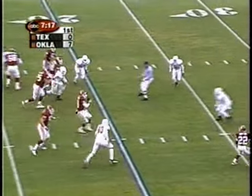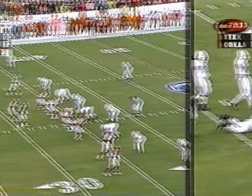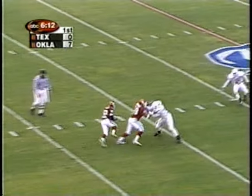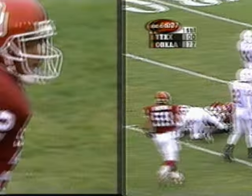Heupel, facing a third and long for the first time, thinks about running for it — great decoy — he finds Griffin. The shovel pass, which they use so effectively. Griffin popped several big plays with it last week, and he's got one here.